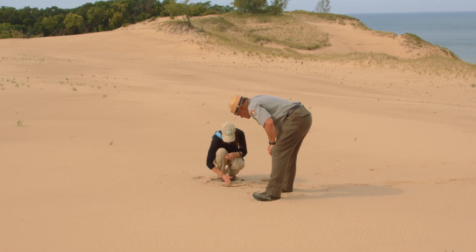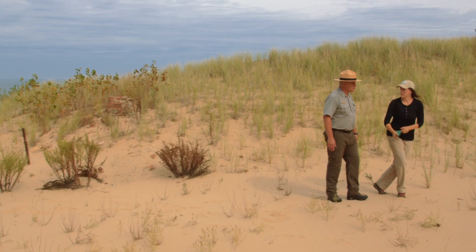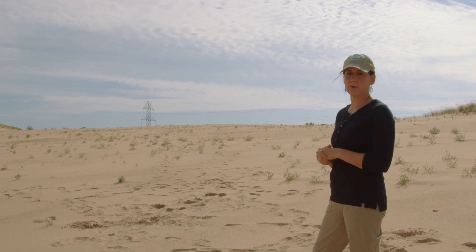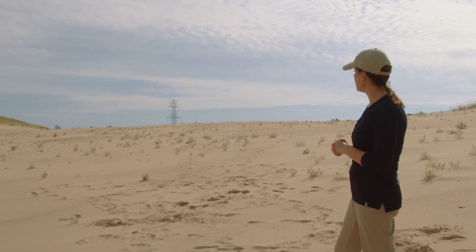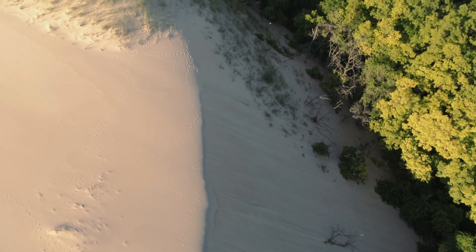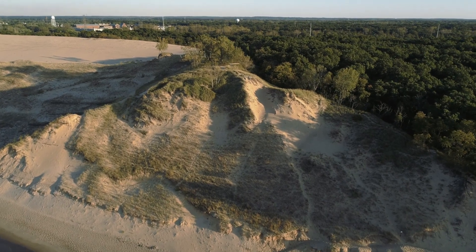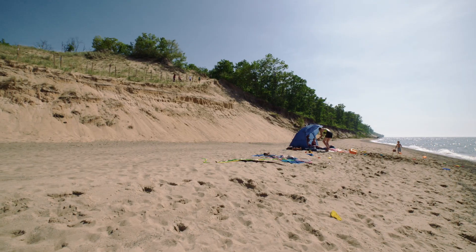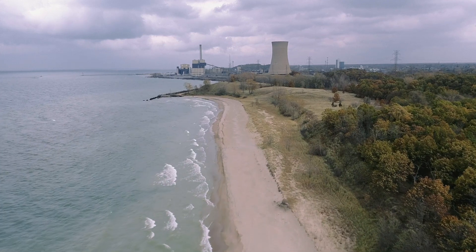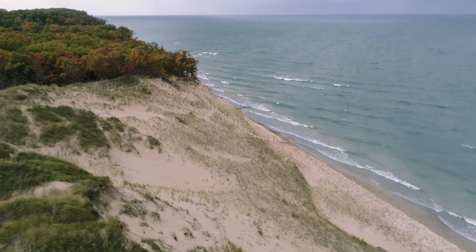This also helps researchers and park officials understand how the dunes change and move. One thing that got most exciting was realizing that we don't fully understand how this dune is changing in three dimensions — what we call geomorphology. Geomorphology not only enhances our understanding of the physical features of landforms like the Indiana Dunes and Mount Baldy, but it can help planners prepare for the future. How does development along the shores of Lake Michigan, including the construction of piers, affect the movement of sand along the coast? How do changing lake levels affect erosion and the migration of the dunes?